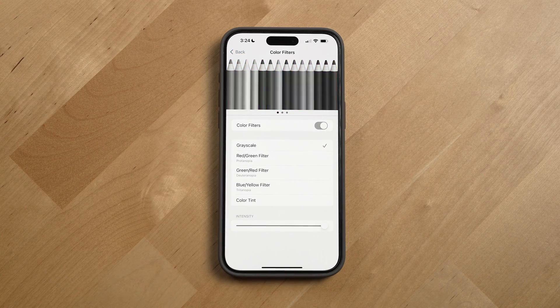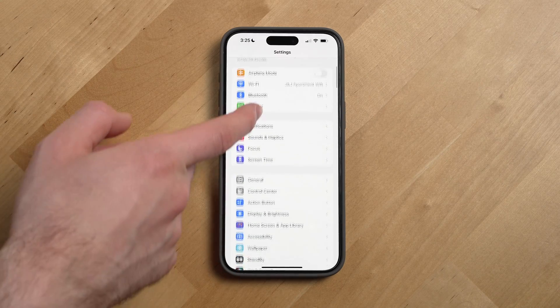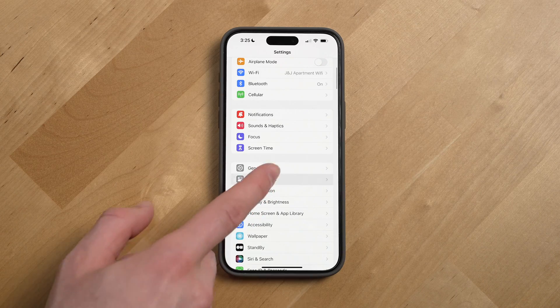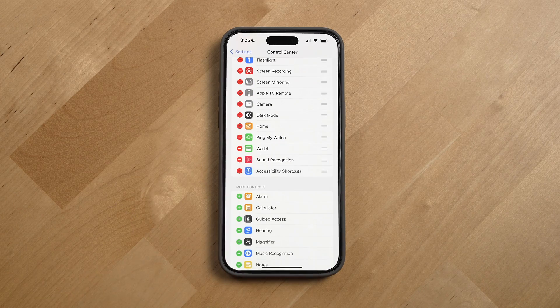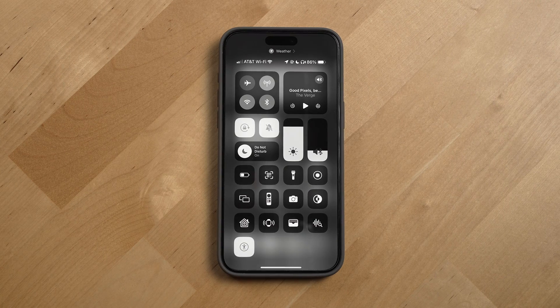To make it easier to turn grayscale on and off, go into settings, control center, and tap the plus button next to accessibility shortcuts. You'll now be able to turn grayscale on and off in control center.